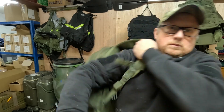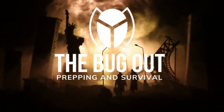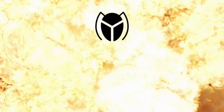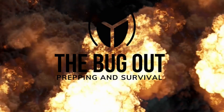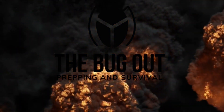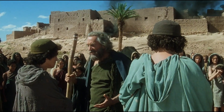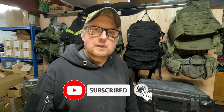Bug out bags - are they really needed in the UK? Hello, welcome back to the channel. Thanks for clicking on and selecting to watch my videos.